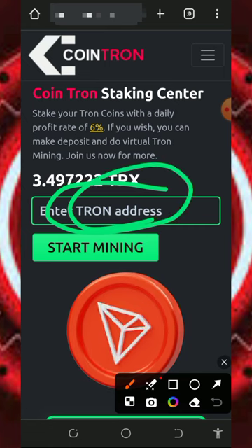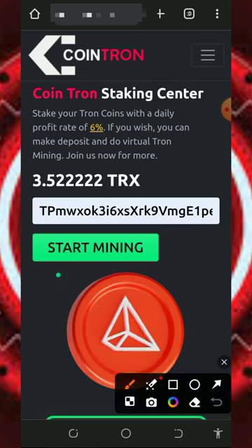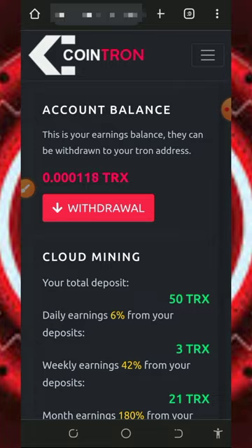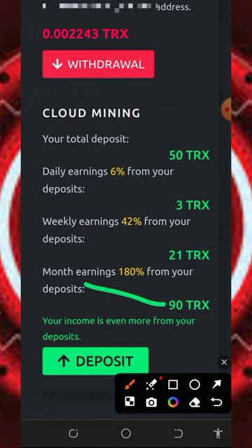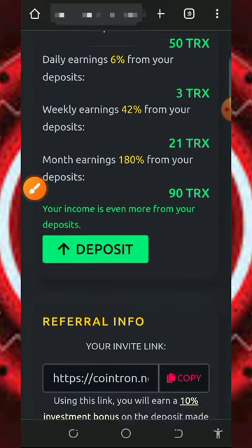After checking out all the information, register an account by entering your Tron wallet address in the space provided on screen, then tap on the Start Mining button to start mining. The minimum deposit is 50 Tron on the platform. If you join, you'll earn 6% every single day — that's 3 Tron — 42% every week (21 Tron), and 90 Tron every month, which is up to 180% monthly.